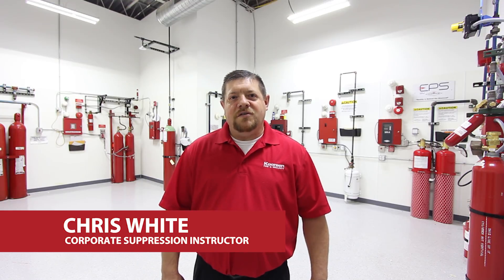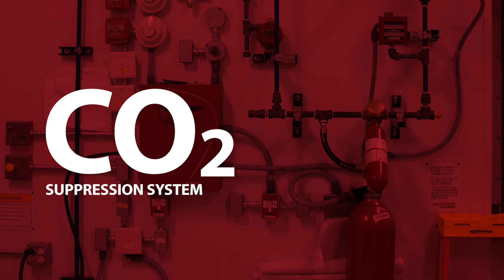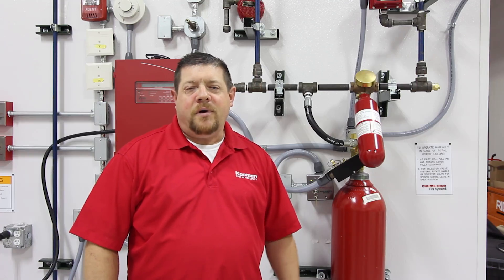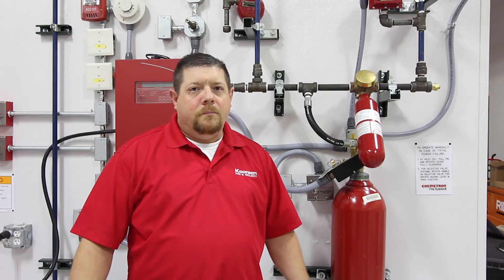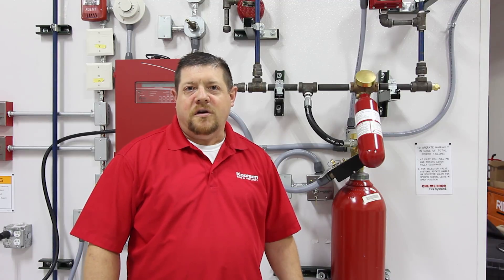Hi, my name is Chris White with Corson Fire and Security. I'm going to talk about CO2 fire suppression systems today. Behind me is a high-pressure CO2. You can also have low-pressure CO2. Pretty much all the CO2 is CO2 — it all functions the same way, whether it's stored in a high-pressure or a low-pressure application.